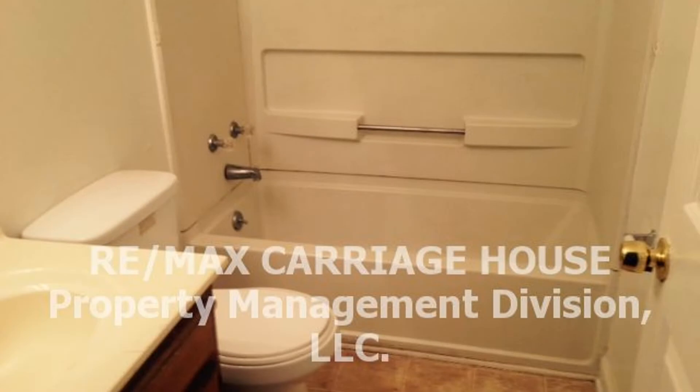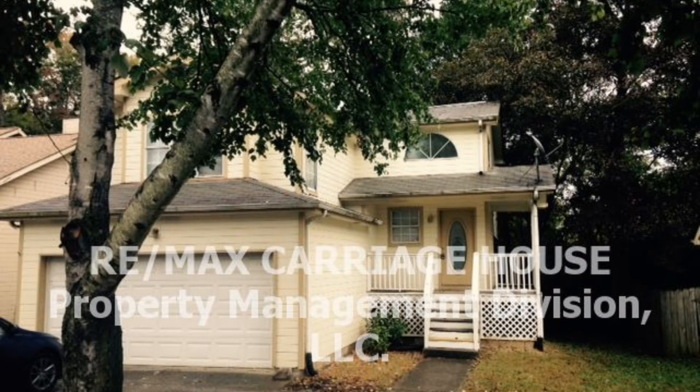Don't wait. Contact us to schedule your viewing today. Give us a call now and book a showing. Our number and website is in the description below.